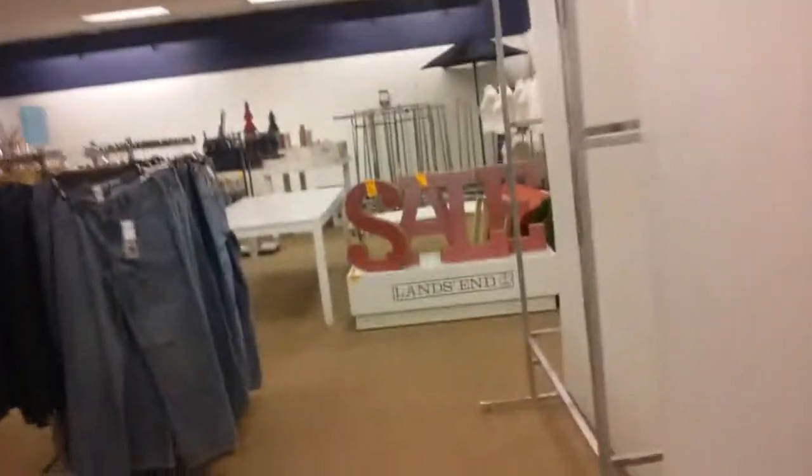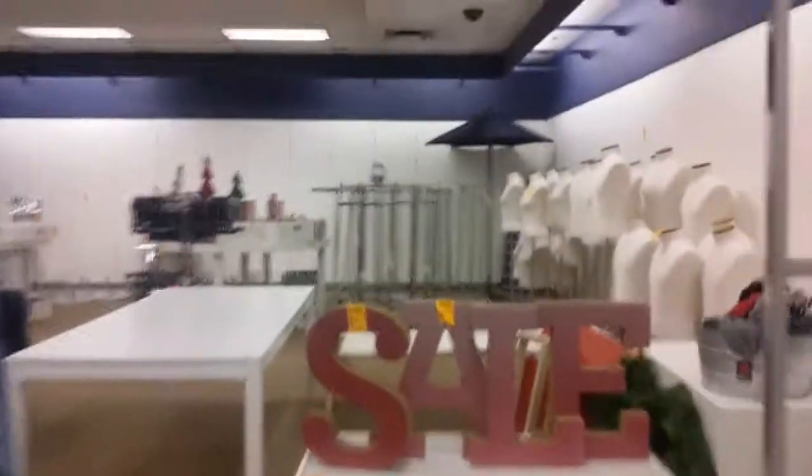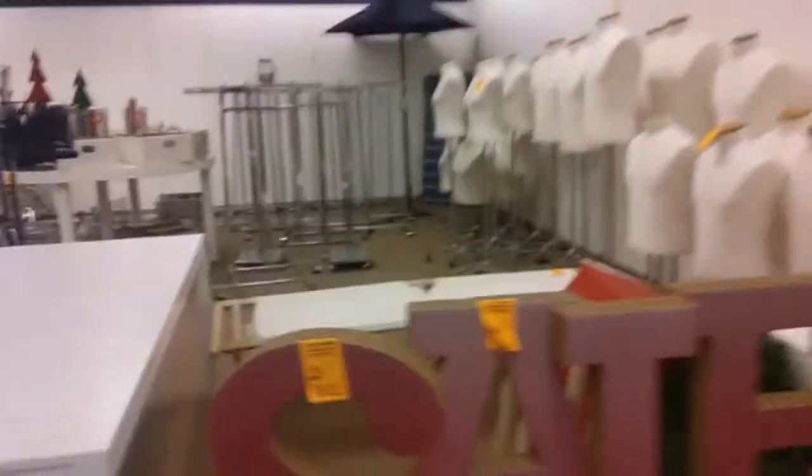Looks like they already started fixture sales in here. Let's see if there's anything good in the fixture sales. I don't like putting those labels with the prices for the fixtures, but that's kind of cool — I haven't seen them do that before.